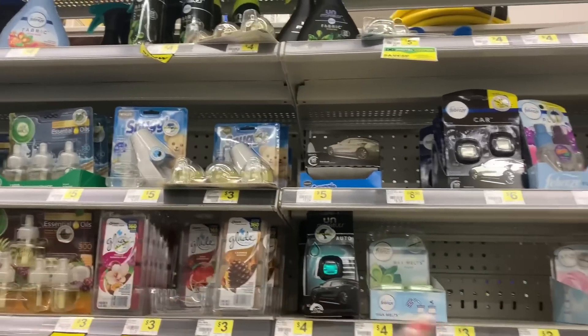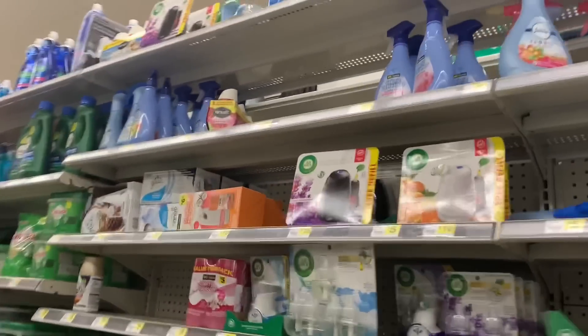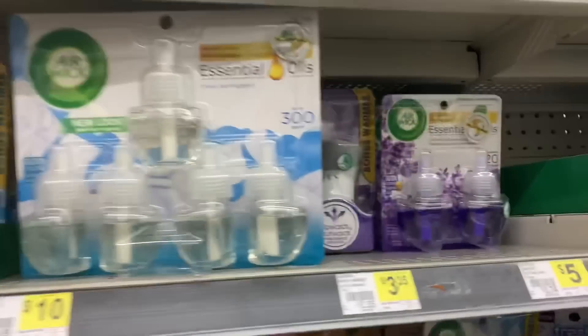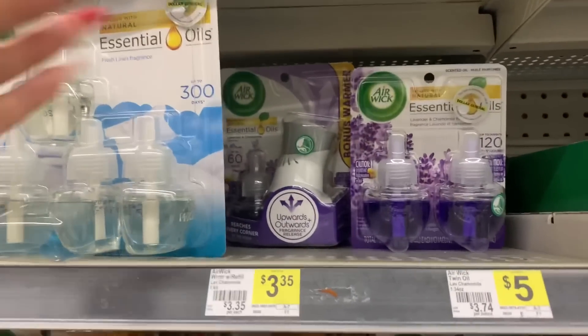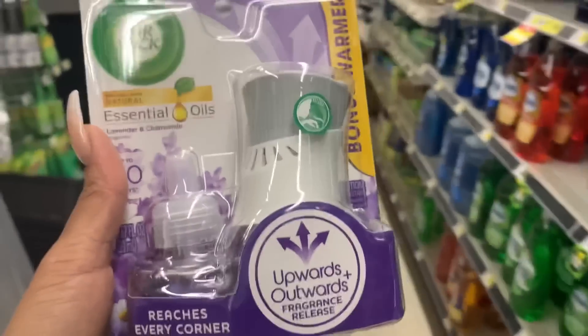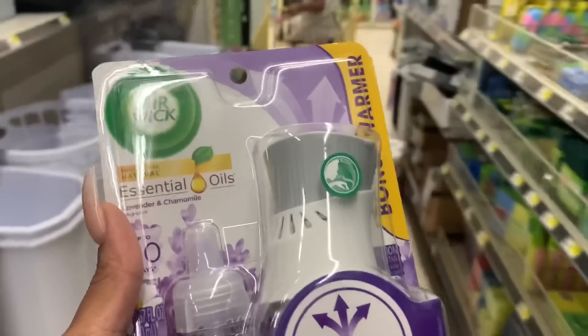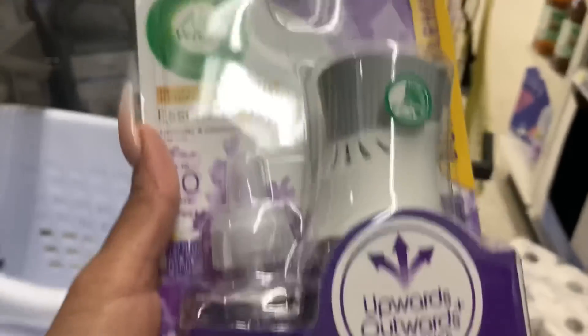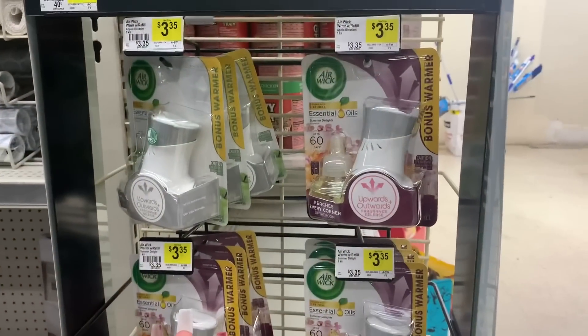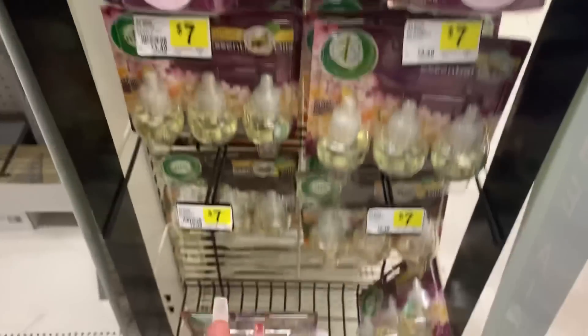What I was hoping to do is get an Airwick kit. I think I found one — they were right here in front of me, I totally passed them. These are priced at $3.35 and we have a $1.50 coupon for these. Can we just talk about how I passed all of these and did not see them?